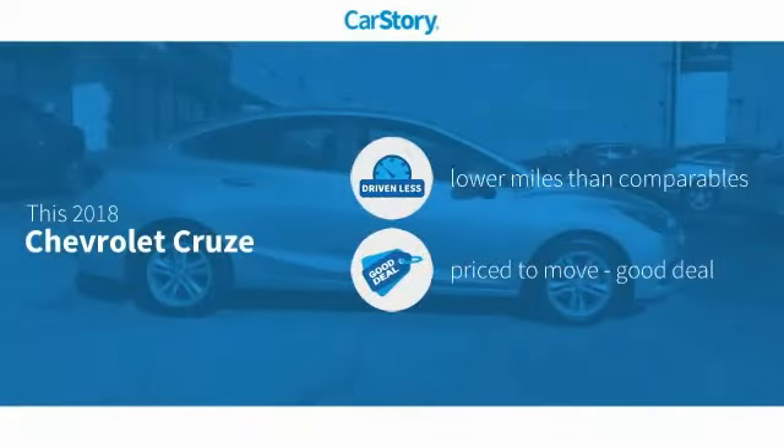CarStory Research indicates this vehicle as having lower miles with less wear and tear — a good deal.